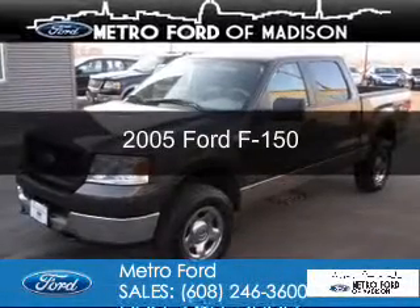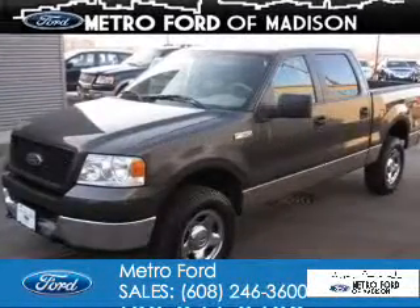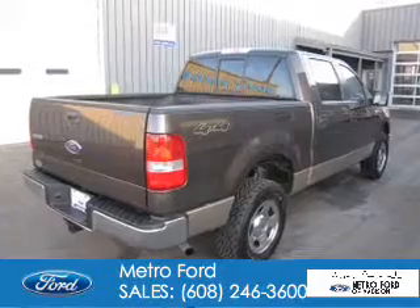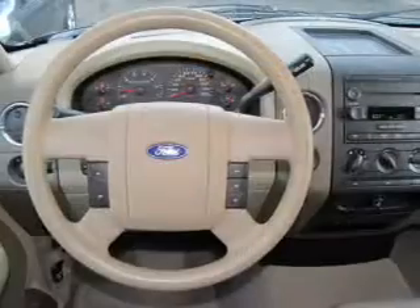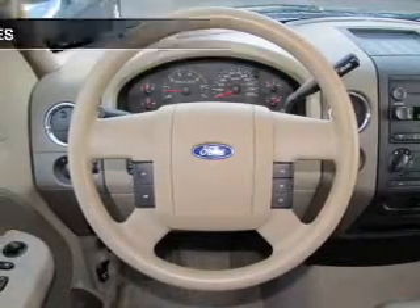This is a used 2005 Ford F-150. It's powered by 4-wheel drive, a 5.4 liter 8-cylinder engine, and a 4-speed automatic transmission.